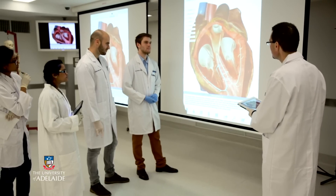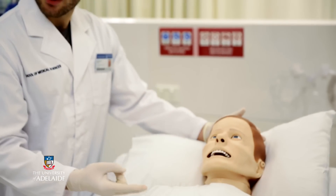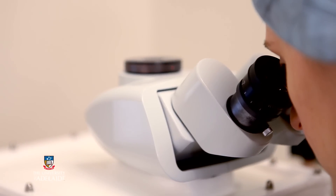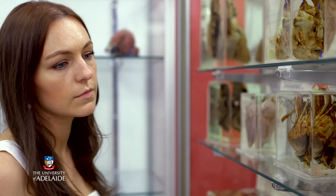Understanding how cells and tissues in the body work is essential if you're preparing for a career in health sciences, for example medicine, nursing and the healthcare industry. Or trying to understand advances in medicine like stem cell research, genetic therapy and modern cancer treatments. Or maybe you just want to learn how to prevent disease and stay healthy.